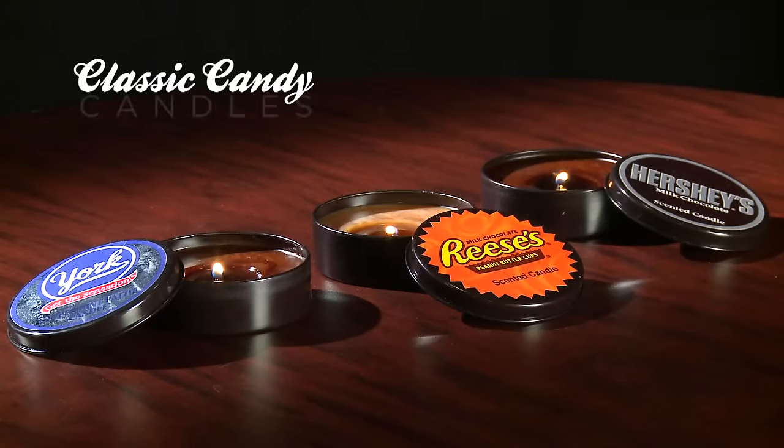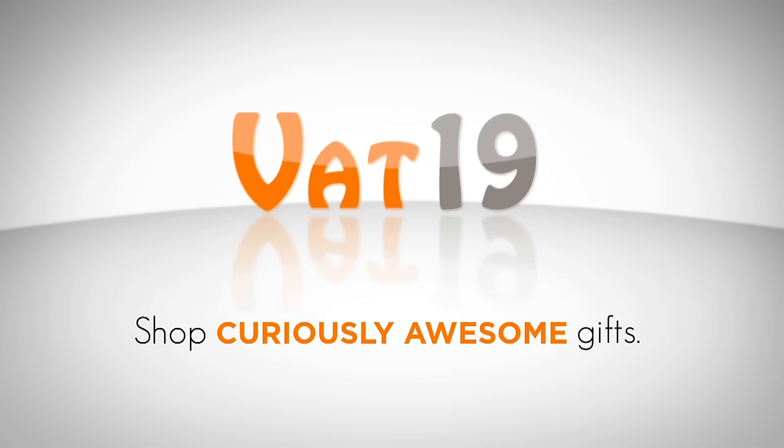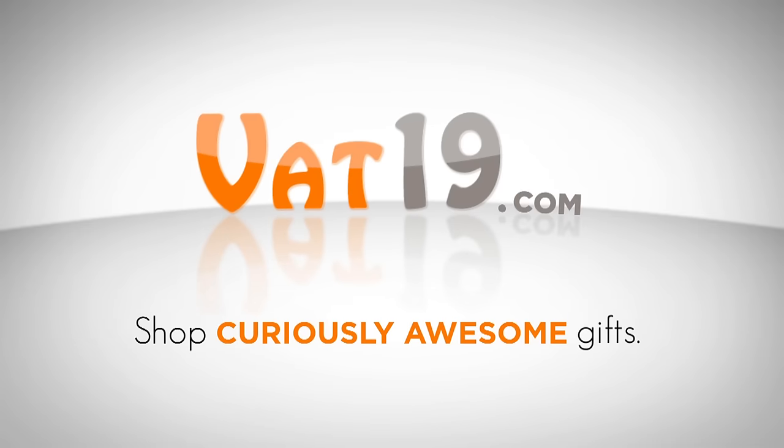Classic candy candles. Buy them now at Vat19.com. Vat19.com — purveyors of curiously awesome products. Bye!